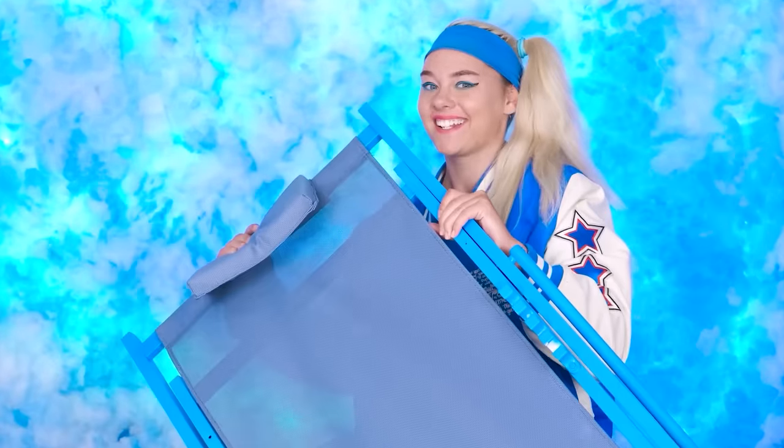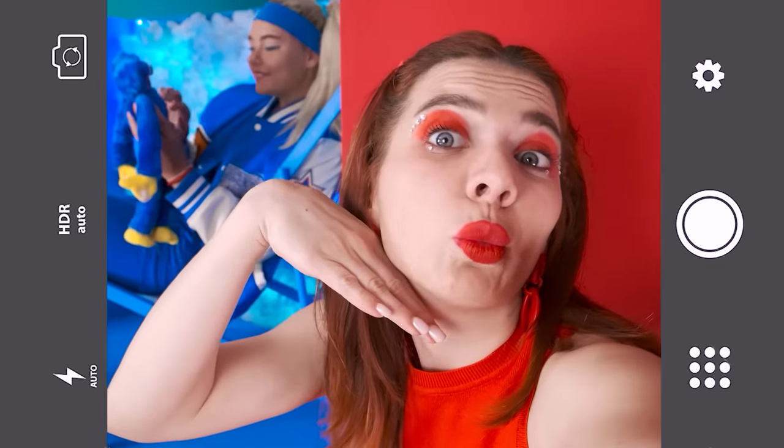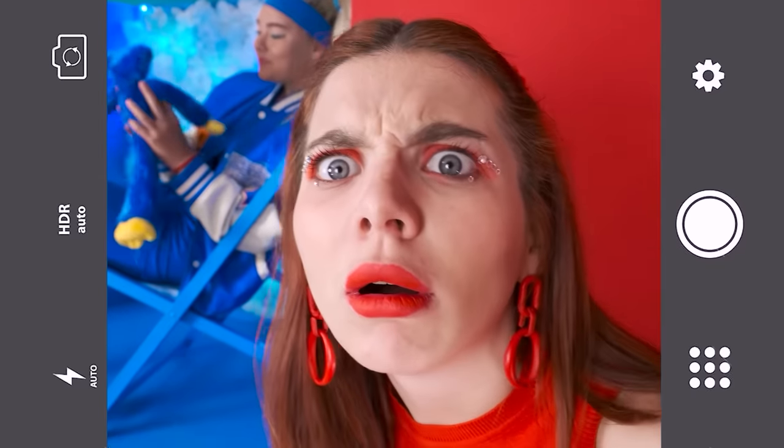Only a sunbed is missing! And I have it! Hello from Huggy Wuggy! It's time to take a couple of photos! What? She decorated the room? I want that too! So what do I have here?